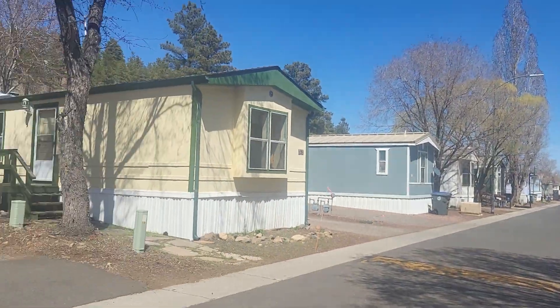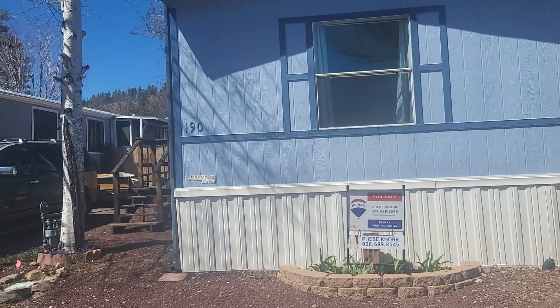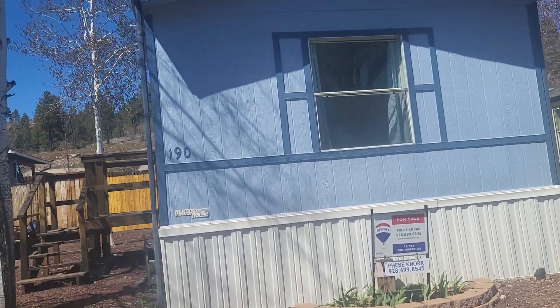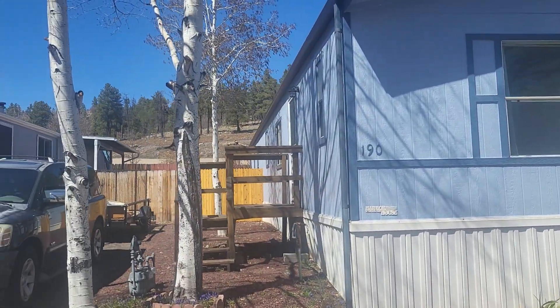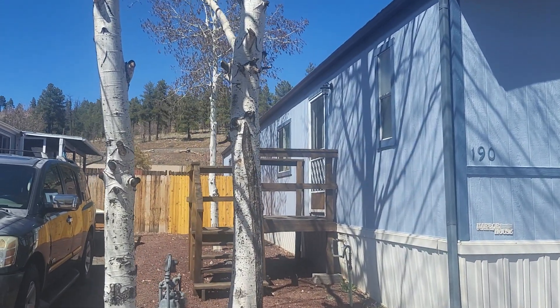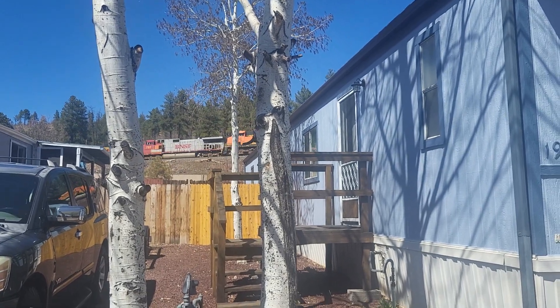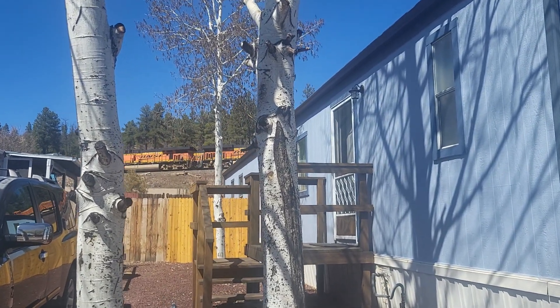This is the view from the front. If you can hear the train in the background, there's one about to come by here. There's two of them, actually.